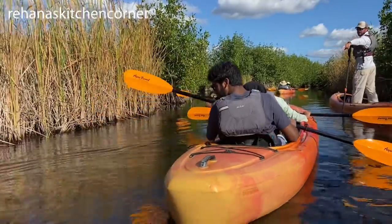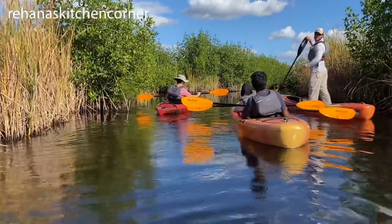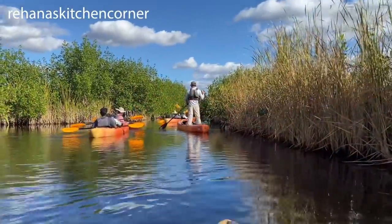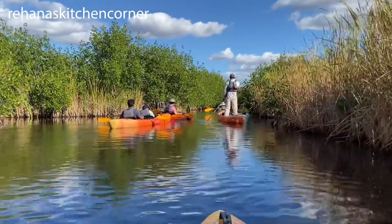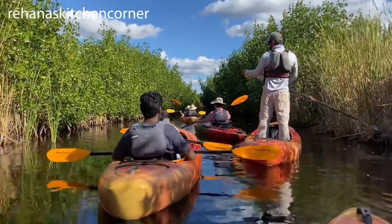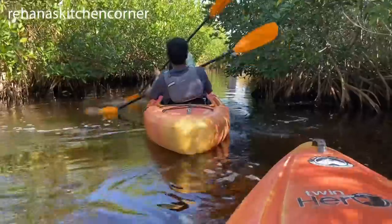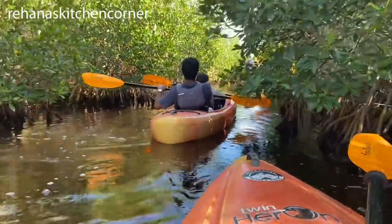You can expect to see manatees best during the cold season, and you can see blue crabs. You also saw alligators, and you can see numerous bird species, all while kayaking through some of the most extensive mangrove tunnels in this area.